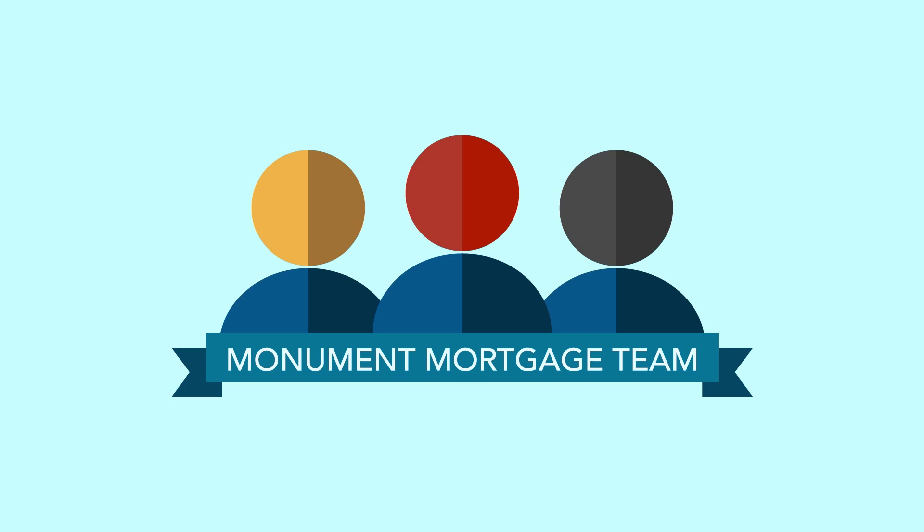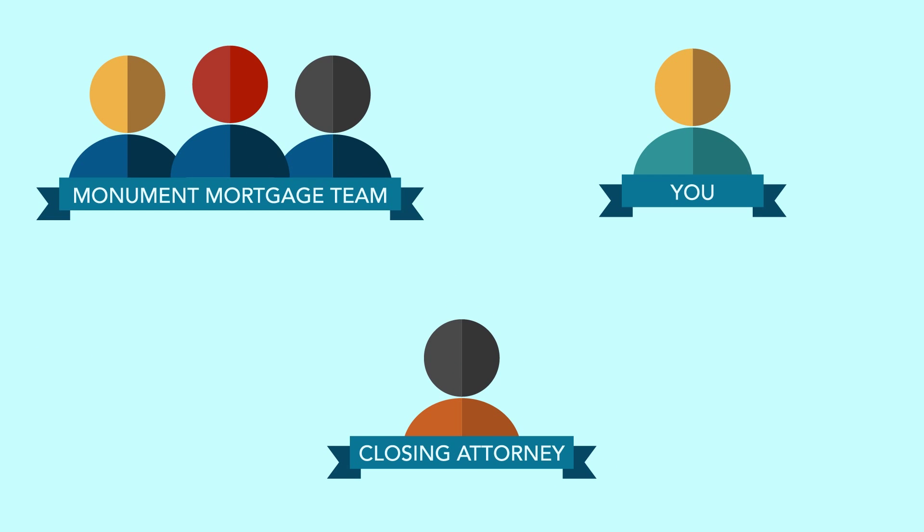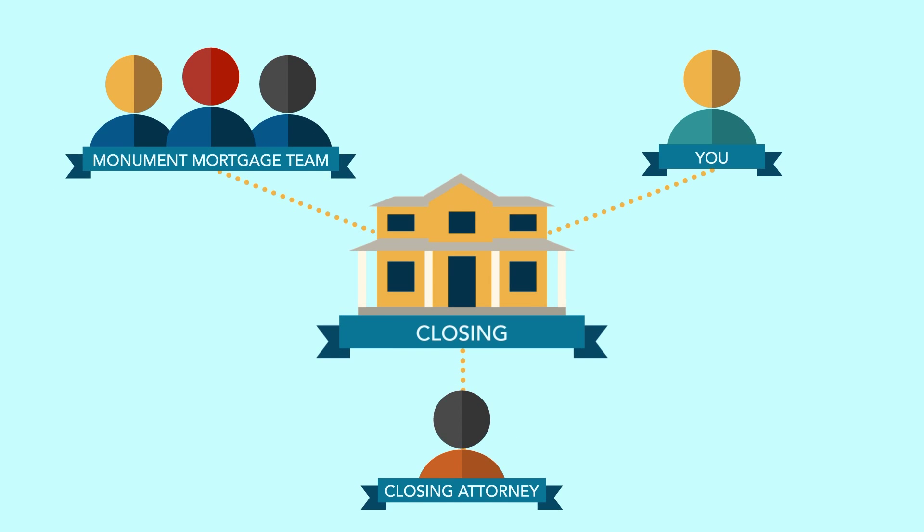When your file is cleared to close, the Monument Closing Team takes over. They will coordinate a closing date with you and the closing attorney. All parties listed in the mortgage application must attend the closing.